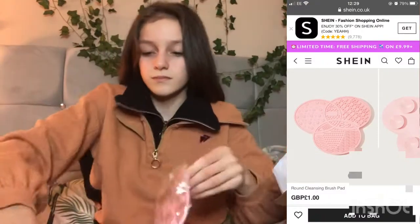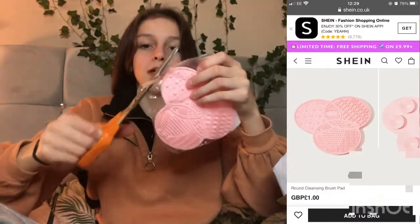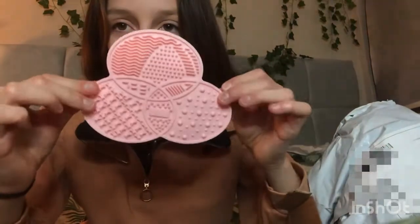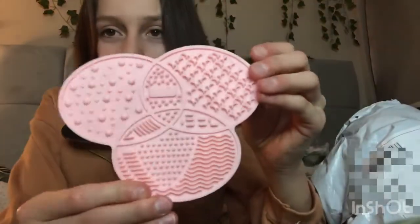We have the makeup cleansing pad. They all have openers but I like cutting them. It has six little suctiony bits and all these textures. What you do is basically pop this on the bottom of your sink and use your brushes and it cleans them way easier. It's actually a really light pink — it looks a little darker on camera. I think this was one pound, and yeah all the products I'm going to put on the screen so you guys can get them if you want. I definitely recommend this.